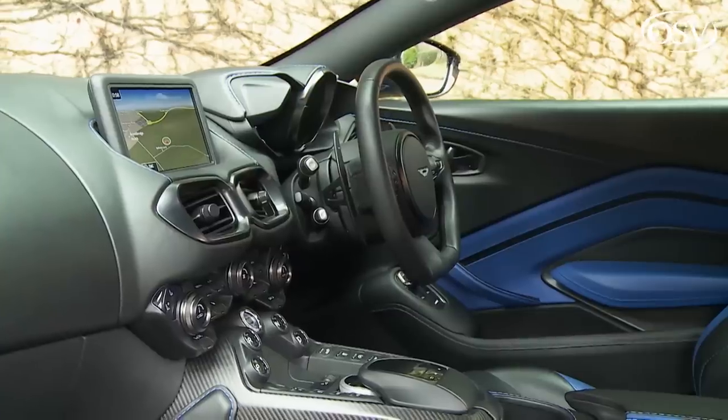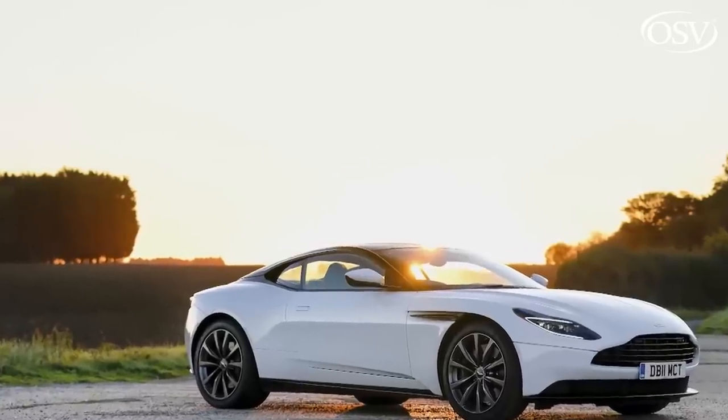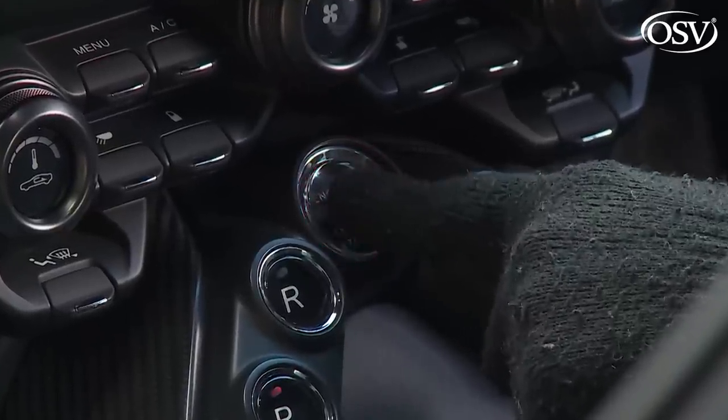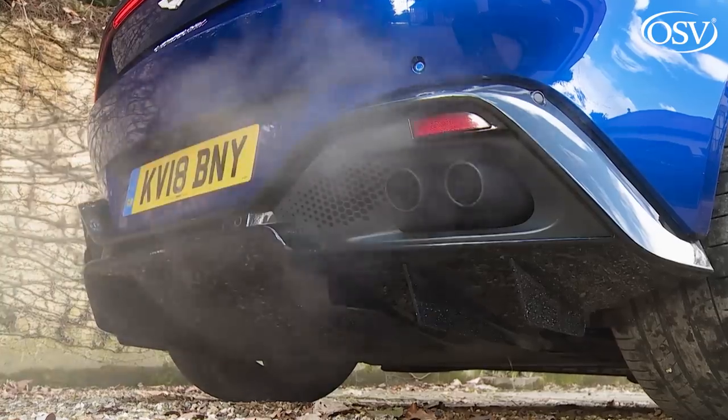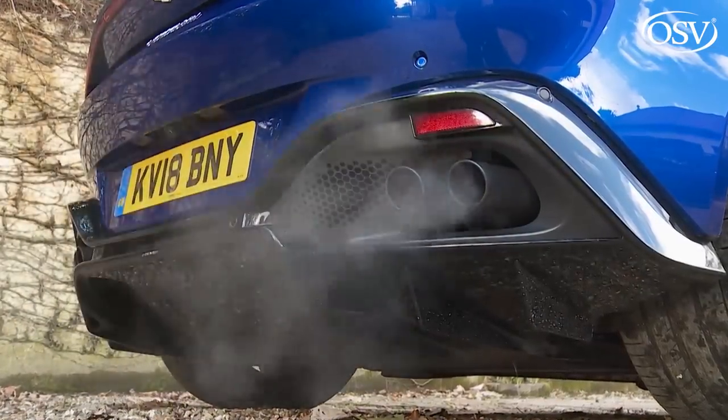You know this is a different kind of Aston from the moment you get into it. Everything's that bit more focused than in, say, a DB11. A feeling confirmed when you push the winged starter button in the centre of the dash and the snarly four-litre twin-turbo V8 springs urgently into life.